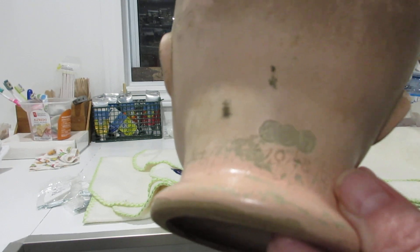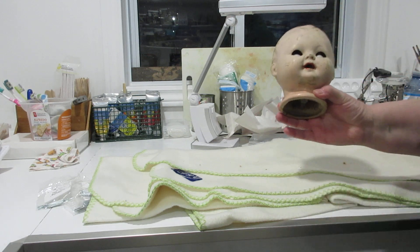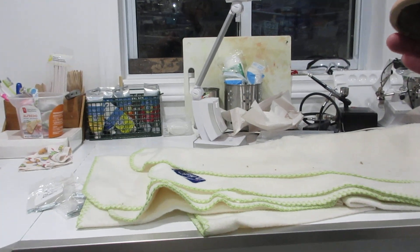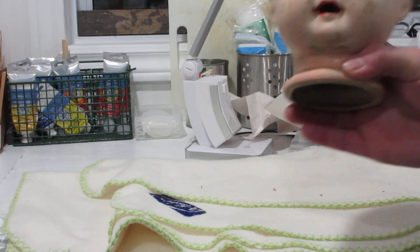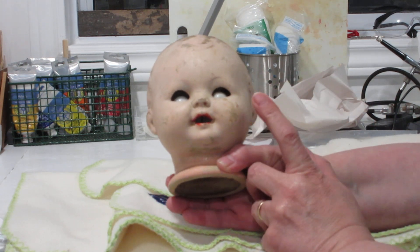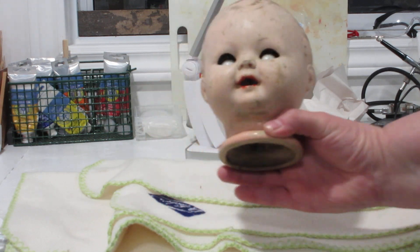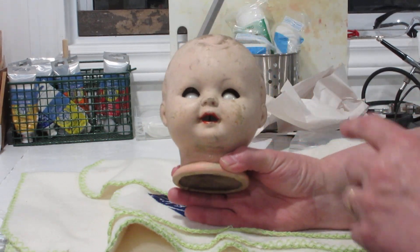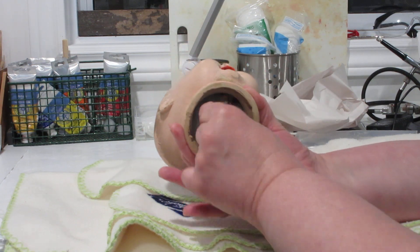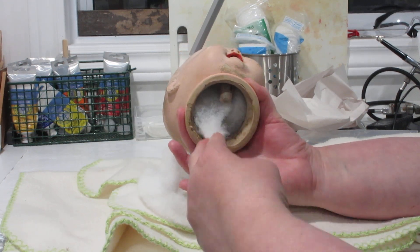They made dolls from 1911 to 1935. His eyes are glass blown. You can see they're not facing the right direction — he has a problem, they're a little bit on the wonky side. I'm not sure what really happened to his eyes. I've been playing around with them; the lids wouldn't even close at the time.